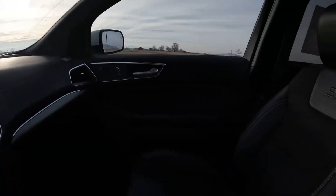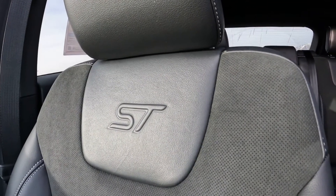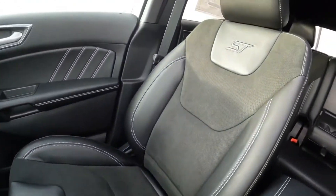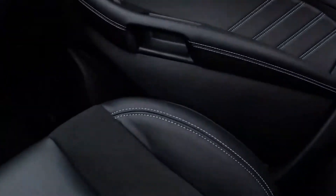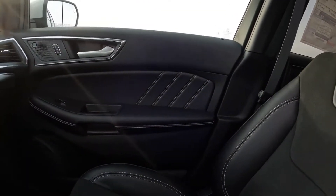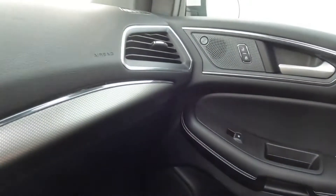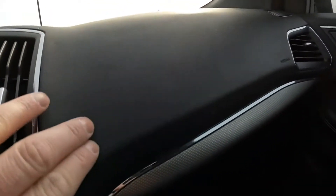Alright, here we are in the front seat. The seats have an ST logo in them. They are kind of an Alcantara-type material, and it's supposed to be leather on the bolsters - though that does not look or feel like real leather. They're definitely sportier seats with wider bolsters. Ford wants this to look sporty: white stitches, plastics that are supposed to look like carbon fiber. This soft material is actually decent. No wood trim - it's all plastic.